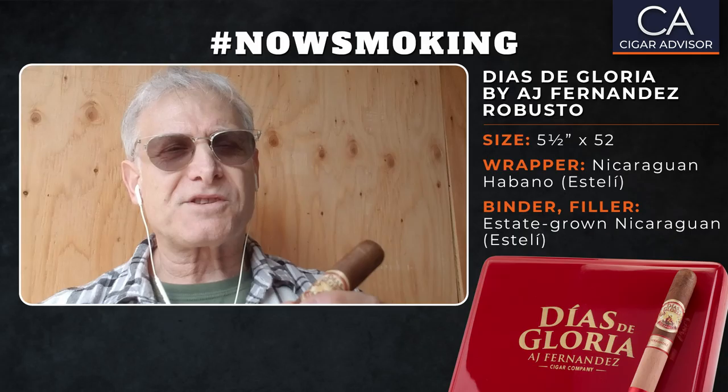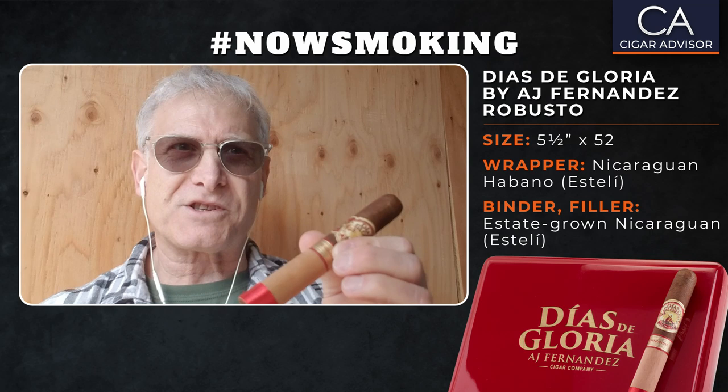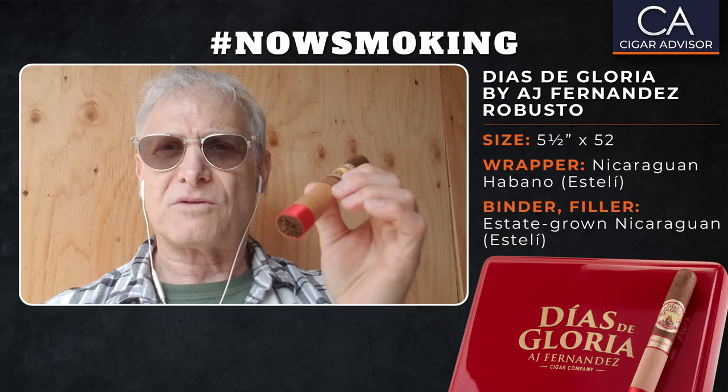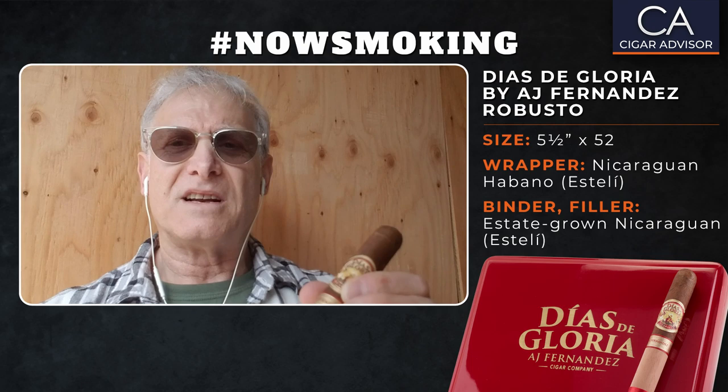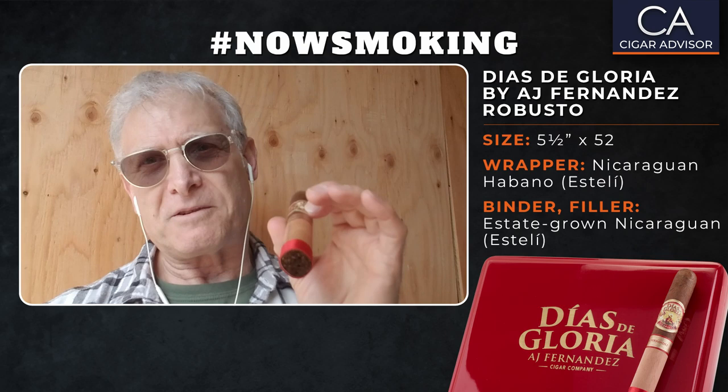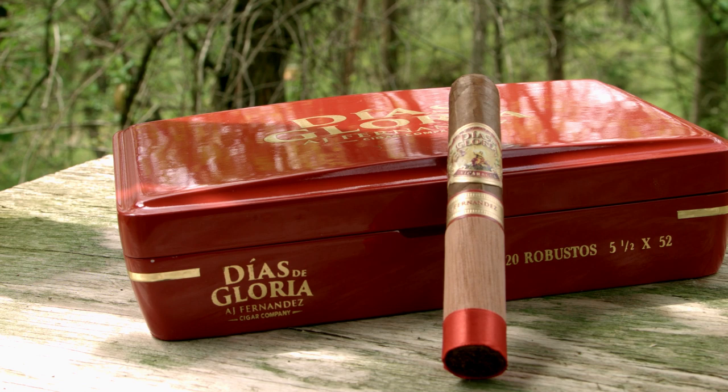Diaz de Gloria comes in four sizes. In addition to this five-and-a-half by 52 Robusto, there's also a Short Churchill, a Toro, and a Gordo. The filler and binder all come from these estate farms AJ has in Estelí, and the wrapper is also Nicaraguan — a Nicaraguan Habano, also grown in Estelí — making it a puro.